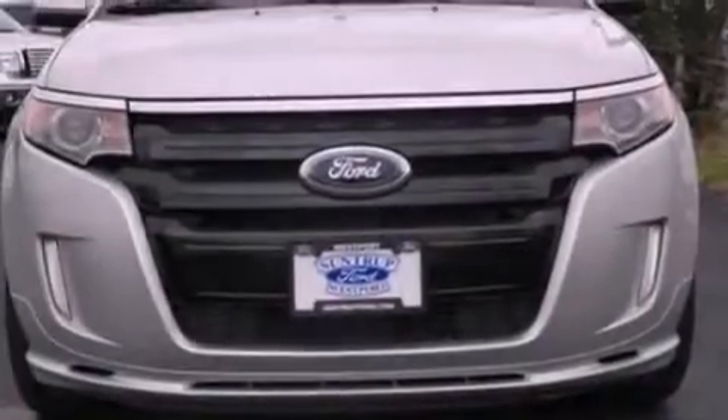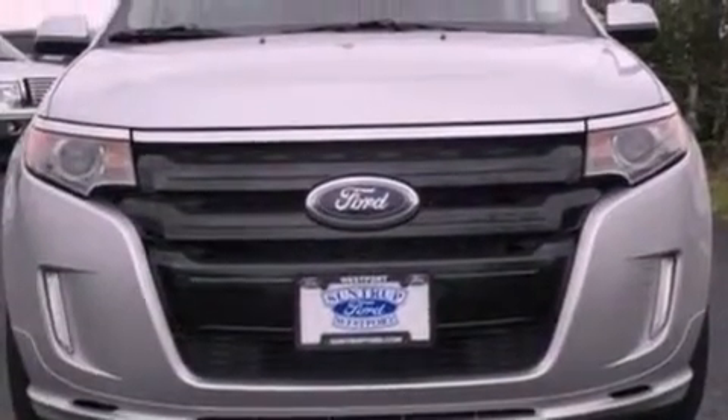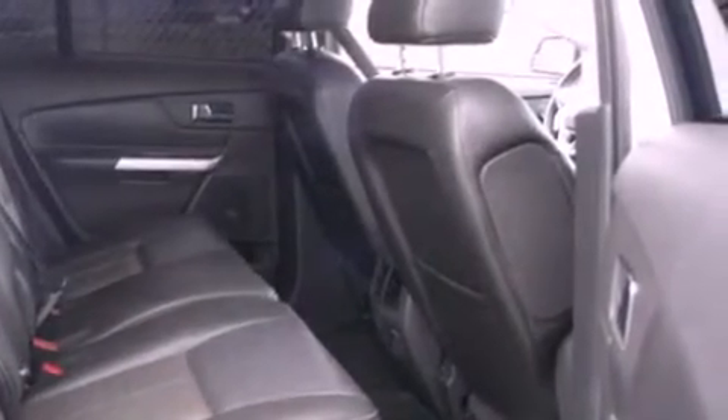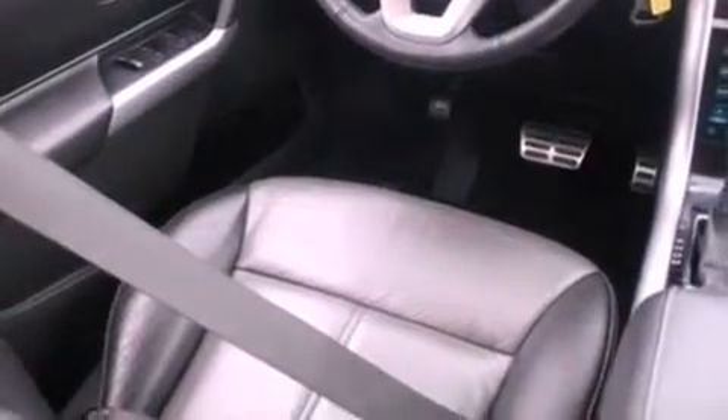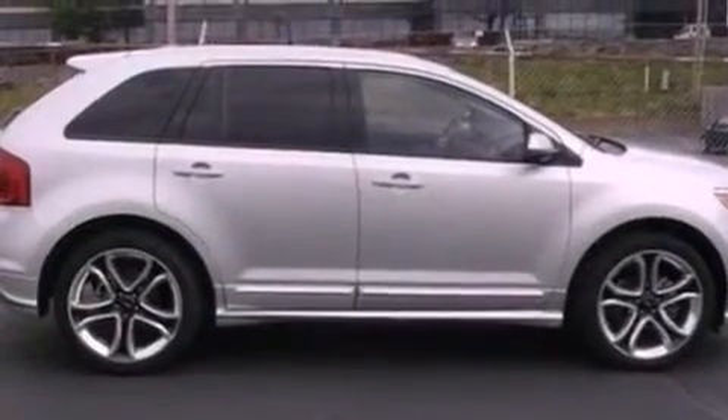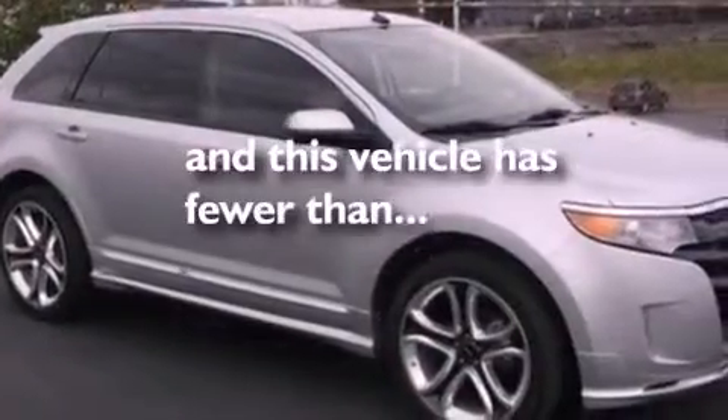Memory settings for the driver's seat positions so you can recall your favorite position with the push of one button, air conditioning, cruise control, leather seats, steering wheel mounted gear shifting, a rear spoiler, an illuminated driver's side vanity mirror, an anti-lock braking system, an auto-dimming rearview mirror, and this vehicle has less than 25,000 miles.